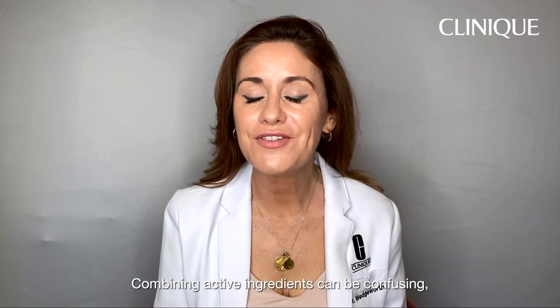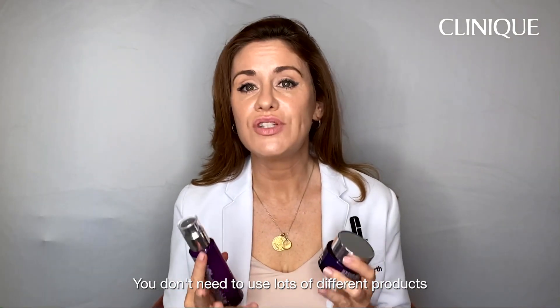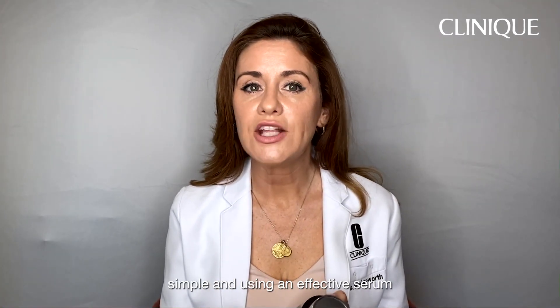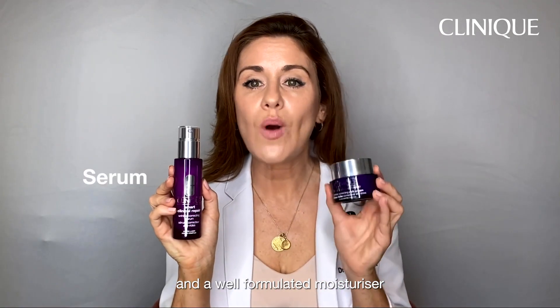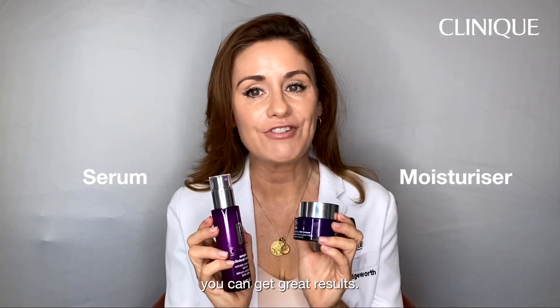Combining active ingredients can be confusing, but it doesn't have to be. You don't need to use lots of different products to combine your actives. Just by keeping things simple and using an effective serum and a well-formulated moisturiser which complement each other, you can get great results.